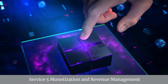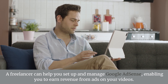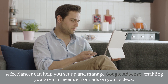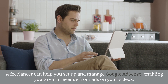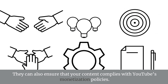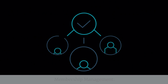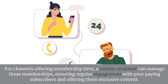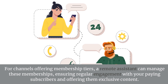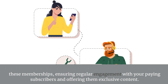Service 5: Monetization and Revenue Management — AdSense Management. A freelancer can help you set up and manage Google AdSense, enabling you to earn revenue from ads on your videos. They can also ensure that your content complies with YouTube's monetization policies. Membership Management. For channels offering membership tiers, a remote assistant can manage these memberships, ensuring regular engagement with your paying subscribers and offering them exclusive content.